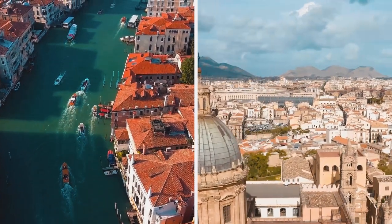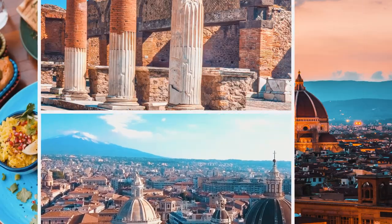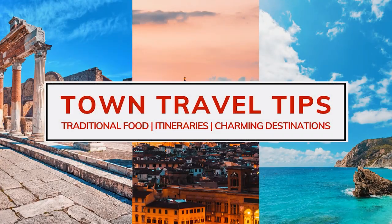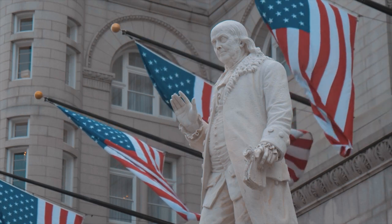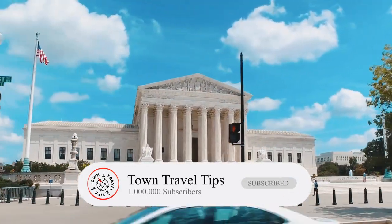Welcome back to Town Travel Tips! Today, we will discover the best things to do while in Washington, D.C. Remember to subscribe to the channel, like the video, and get ready to travel with us!